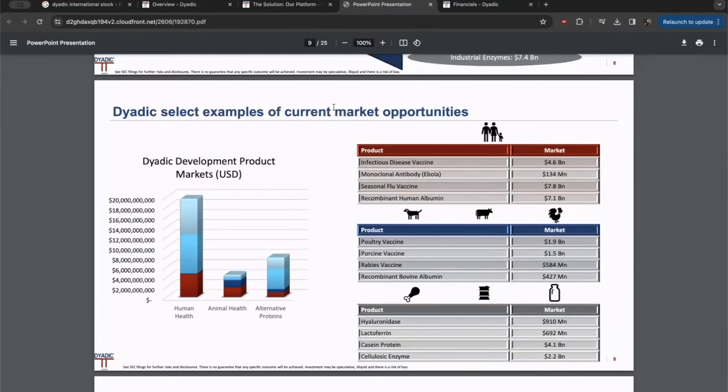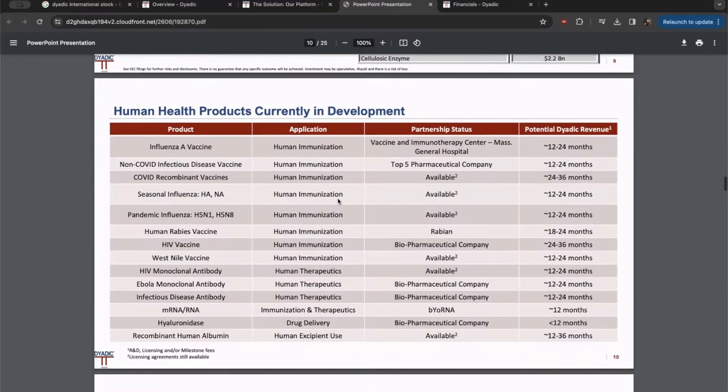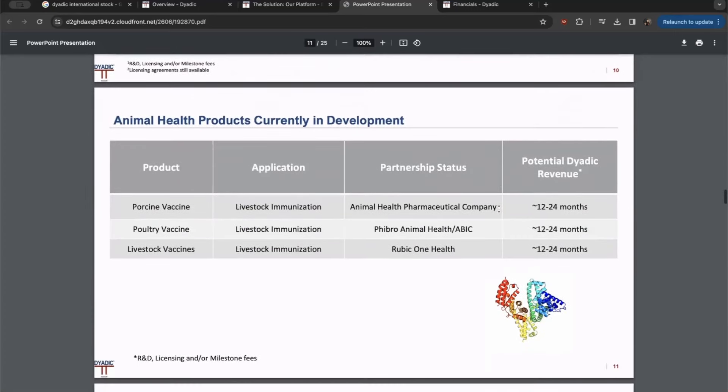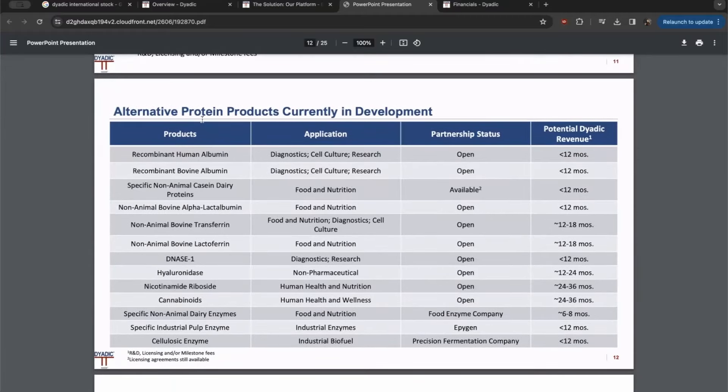When you look at the market opportunities, this is such a broad reach — everything from human infectious diseases to seasonal flus to poultry vaccines. On the human side, products currently in development include influenza vaccines, COVID, seasonal influenza, HIV, and mRNA and RNA vaccines, all looking at timelines of 12 to 24 months up to 12 to 36 months. On the animal health side, products currently in development include poultry vaccines and livestock vaccines, again in the 12-to-24-month revenue range. There are also alternative protein products in development for food and nutrition, and even cannabinoids, which are looking at about 12 to 36 months. This company has a huge market opportunity with this platform.